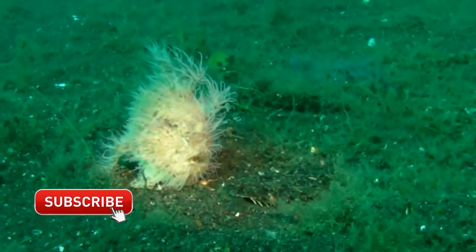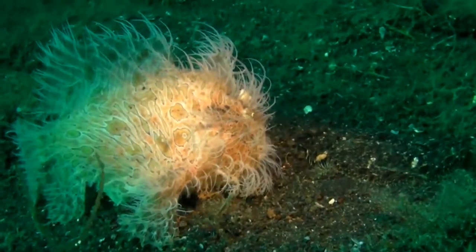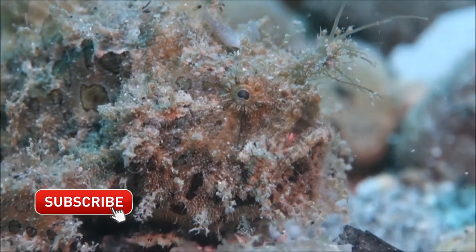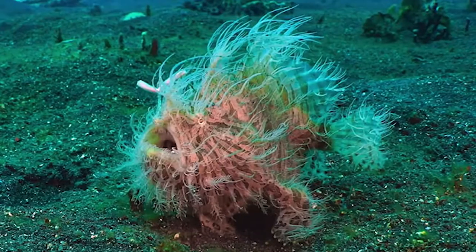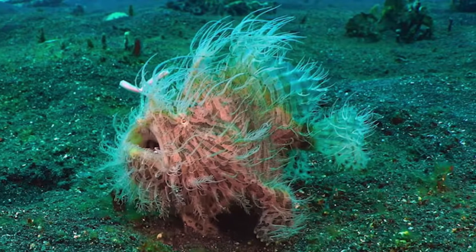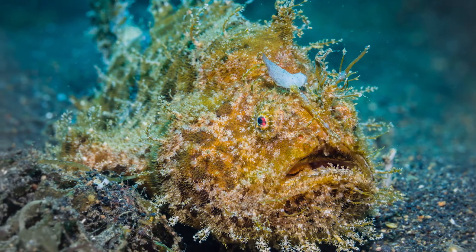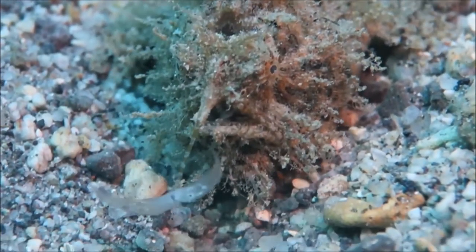Hairy frogfish are formidable predators. When the frogfish spots its prey, it will follow the prey by eye movement only. When the prey draws close enough, the frogfish will start moving its lure to bring the prey even closer. If the prey does not respond to the lure, the frogfish will stealthily start to crawl towards its intended victim. When close enough, the frogfish takes time to carefully orient itself facing its victim and adjust its mouth angle in preparation for striking. As soon as the prey is within one body length — known as the striking zone — the frogfish will strike with lightning speed.